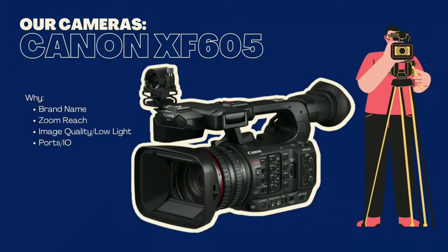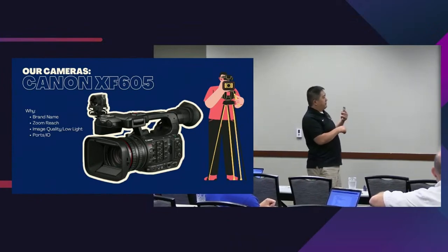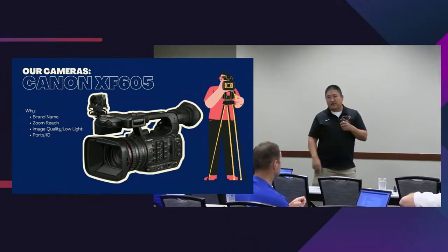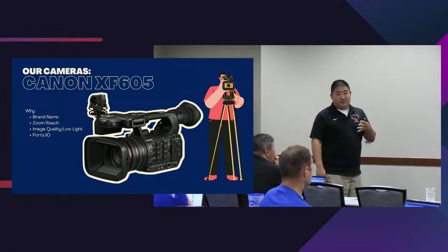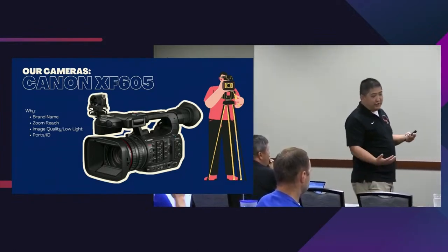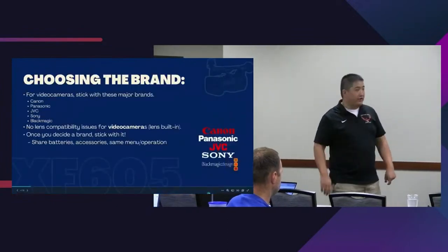The four factors I'm going to highlight for your camera decision-making are: brand, zoom reach, image quality and low light, and ports and I/O. There are also things we don't talk about here — like what type of projects are you making and how does that align with what gear you currently have or want.